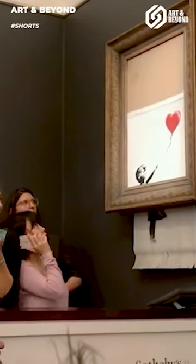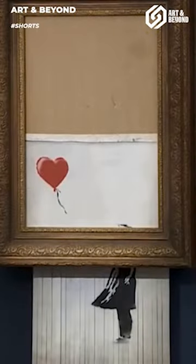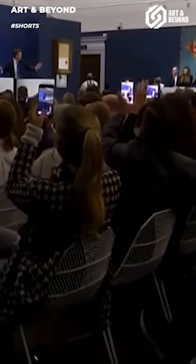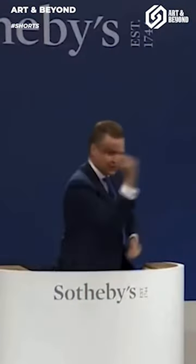The painting from Banksy that shocked the art world. Who would want to buy a half-destroyed art piece? But to our surprise, some people are ready to spend millions on it. So why would anyone even consider buying a partly destroyed piece of art and spend millions on it?